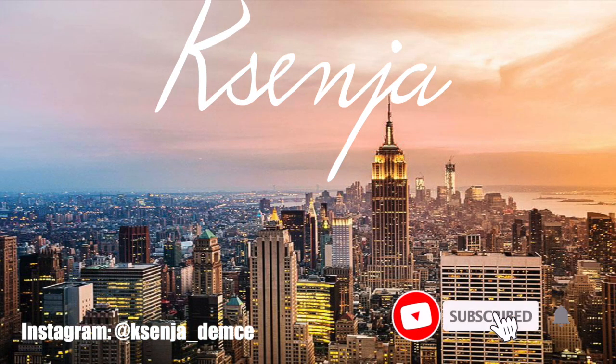So that is it for this huge Bath and Body Works haul! The next video I'm going to do is the Victoria's Secret version of this — I got a lot of classic scents from them because I wanted to revisit them. Let me know your favorite Bath and Body Works scents because I would love to try some new stuff out, and let me know if any of these are your favorites. I hope you guys liked this video — leave it a like, subscribe to my channel, turn on post notifications, and I will see you guys in my next video. Bye!